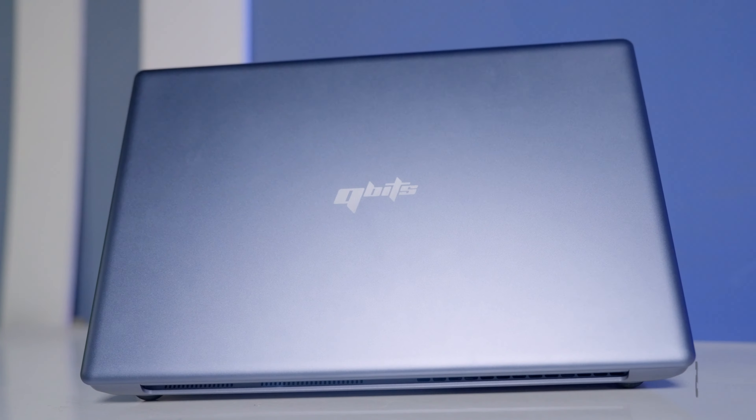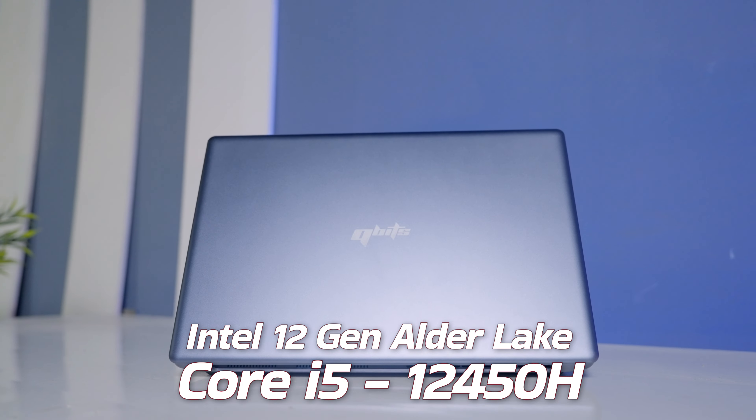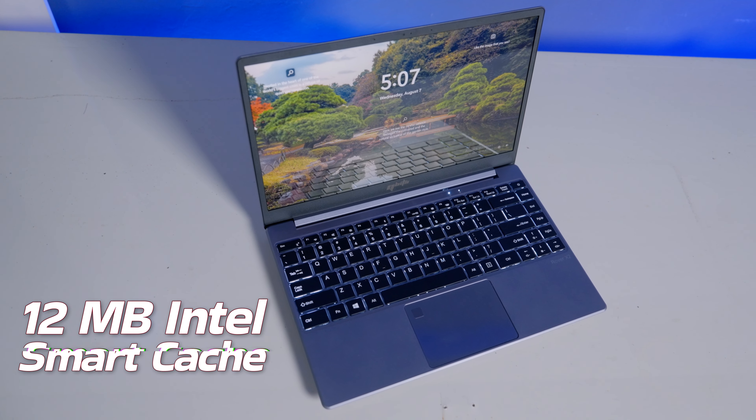Qubits Rover X2 laptop air chhe 12th gen Intel Core i5, LWX 12450H processor, 8 cores dual threads, max turbo frequency up to 4.40 GHz, 12 MB Intel Smart Cache.